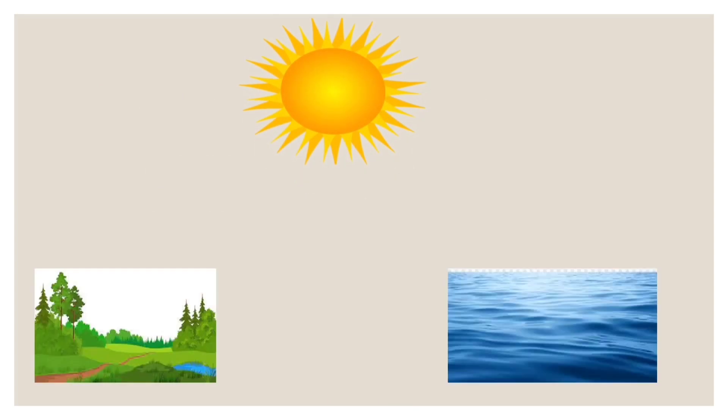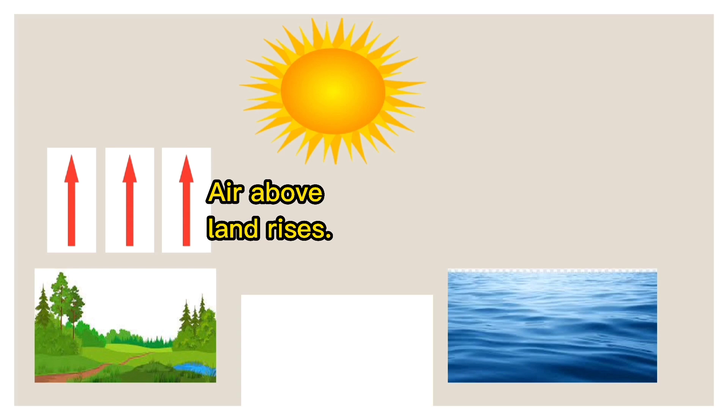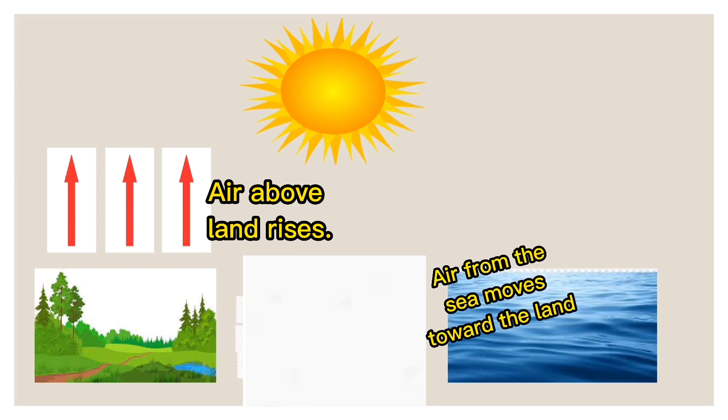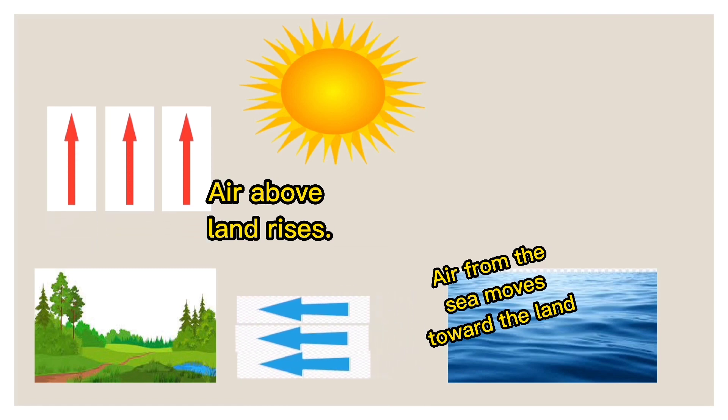During the day, both land and sea are heated by the sun, but the land heats up faster than the sea. So the air above land becomes warm and rises. The air in the nearby sea then moves in toward the place where warm air is rising. The moving air or wind from the sea is called a sea breeze.